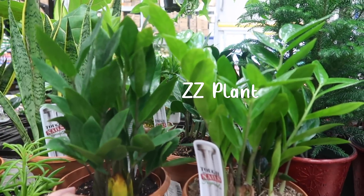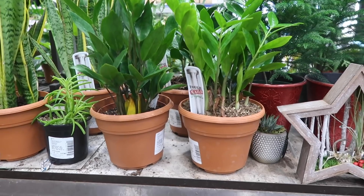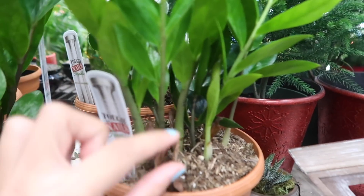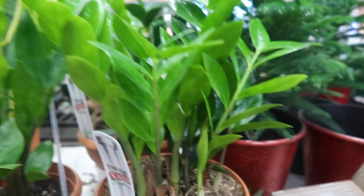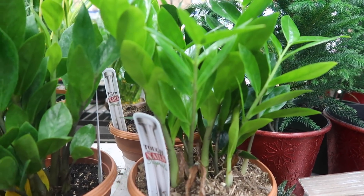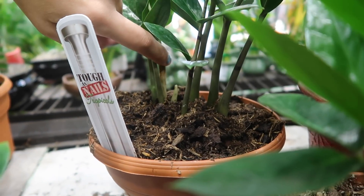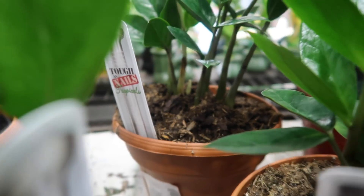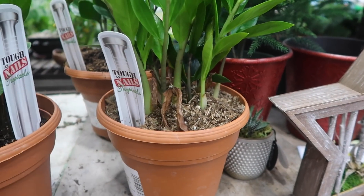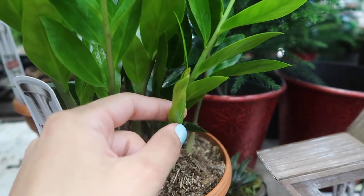A ZZ plant is also a really good one — it's tough as nails. It's definitely not as rewarding as a pothos because it doesn't grow as quickly. You're not going to see new leaves constantly. They grow up as these little shoots that come up individually, and once a shoot grows out, that's how tall it's going to be. But it is fun to see the little new sprouts pop up. You can see there's a really little baby coming out right there — that's how they grow. New little sprouts just pop up from the rhizomes underneath.